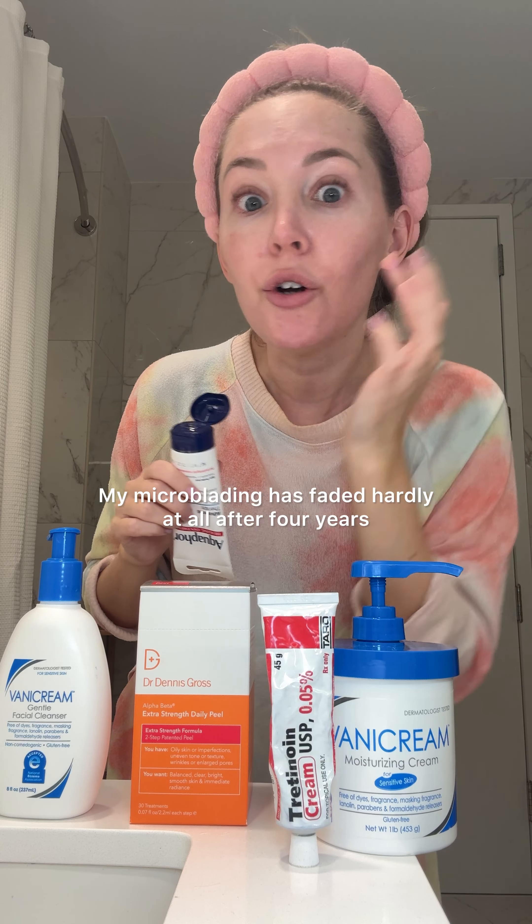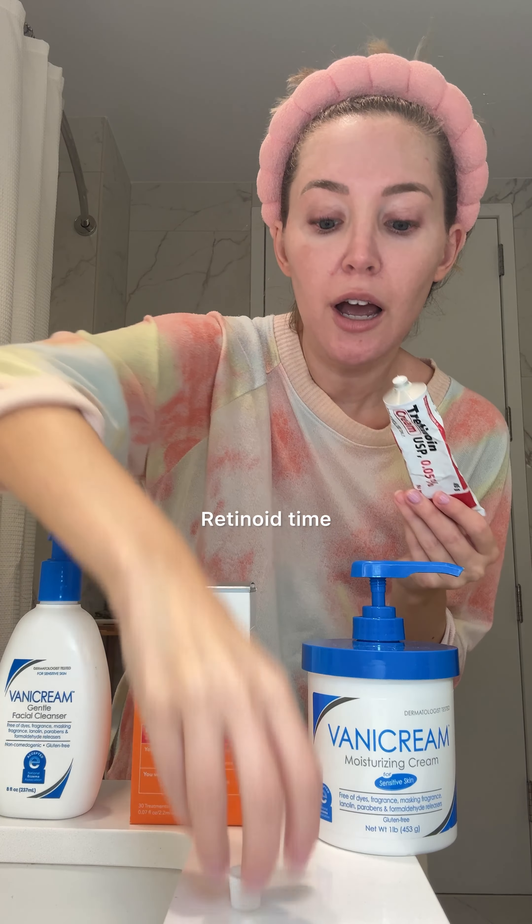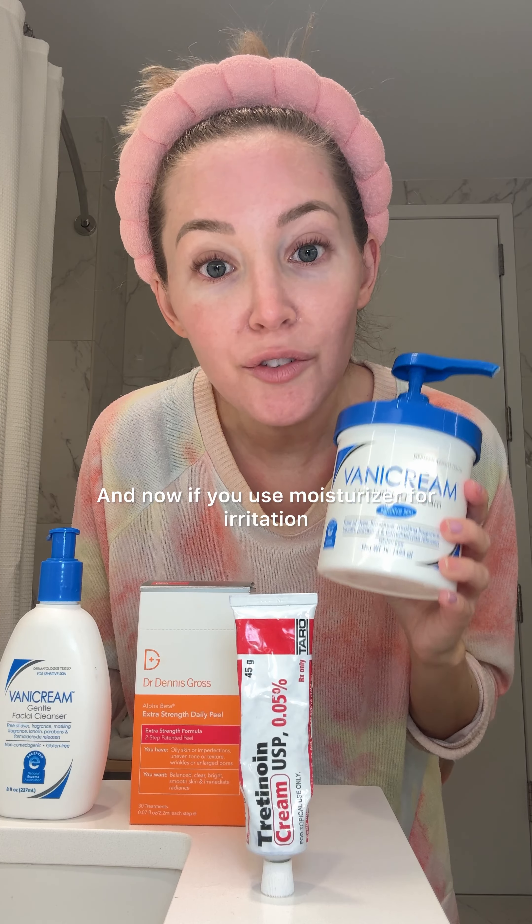The acids are doing their magic. Even though this product has a step two acid neutralizer, regardless, after any chemical exfoliant I use, I always wait at least 30 minutes before moving on. This lets your skin's pH return to normal. To be totally honest, if I were to apply anything within 30 minutes after using an acid, it would burn my skin — and we don't want that.